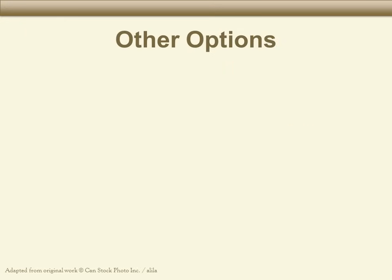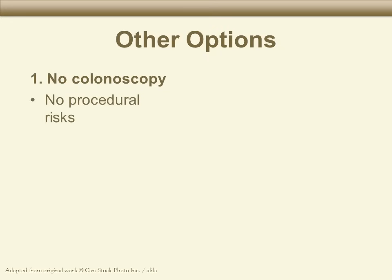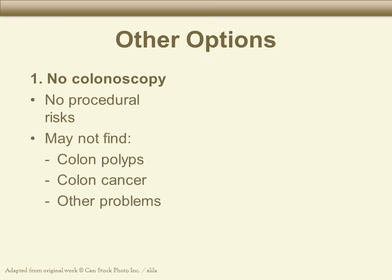Having a colonoscopy is up to you. You could also choose not to have a colonoscopy. If you choose not to have a colonoscopy, there are no risks from the procedure, but we may not find colon polyps, cancer, or another problem that needs treatment.